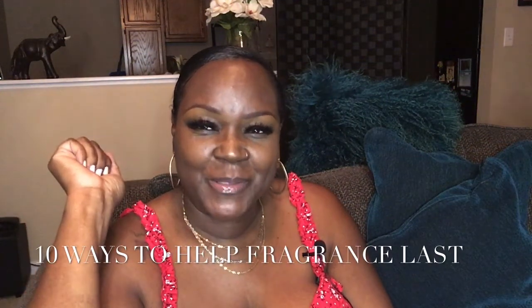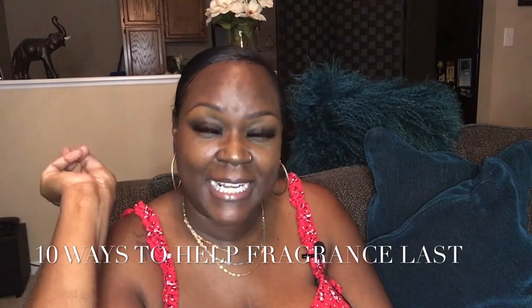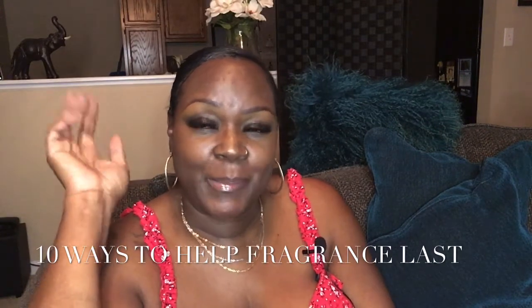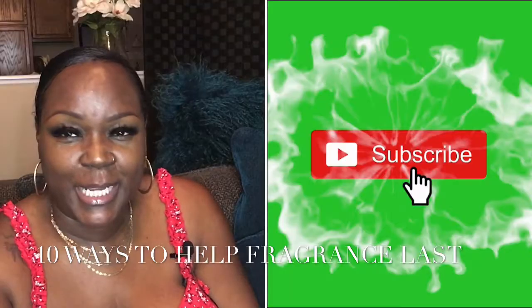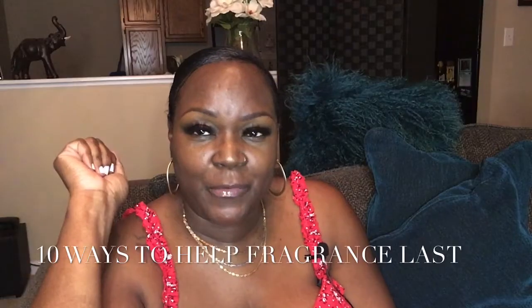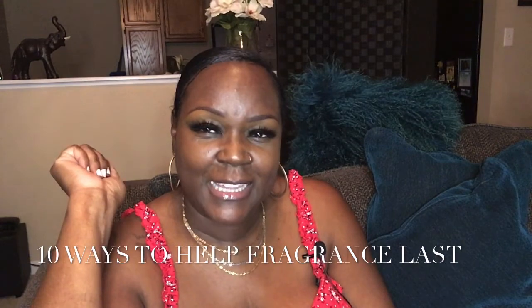Hi guys and welcome to my channel! If this is your first time, I am Sophisticated Lady with two exclamation marks, and if you are returning, welcome back. Please subscribe and like this video — I would really appreciate it. Today I'm going to be talking about 10 ways to help your fragrance last longer, so if you're interested in that, just keep watching.